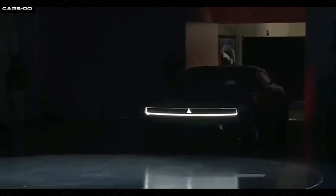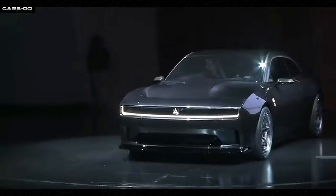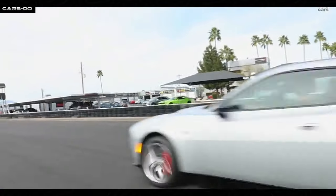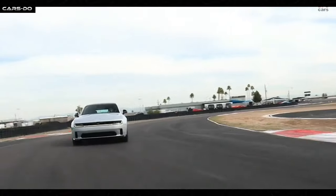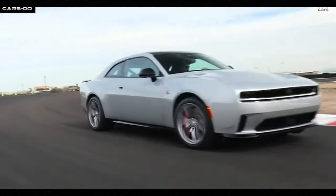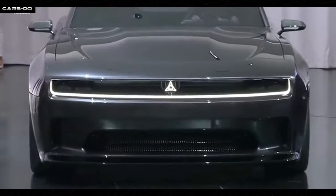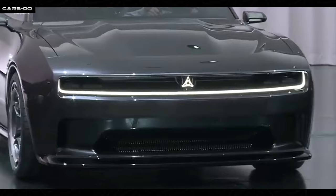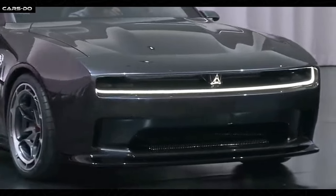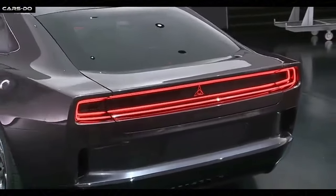The Dodge Charger Daytona. Get ready to boogie down to the beat of the Dodge Charger Daytona as it grooves its way down the road with a killer combo of innovation, performance and style. The Charger Daytona is like a rockstar on stage, with its sleek and aerodynamic design that pays homage to the iconic muscle cars of yesteryears while rocking out to the tunes of the future.